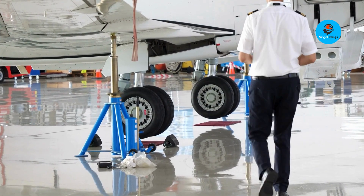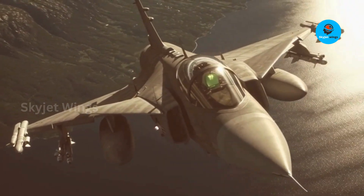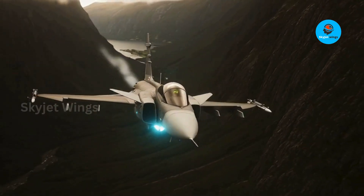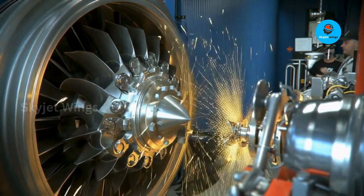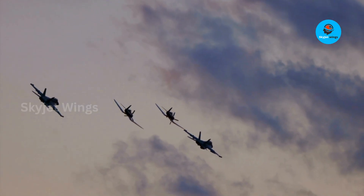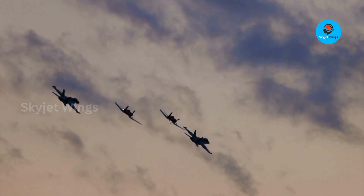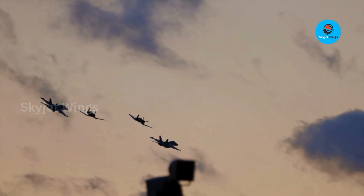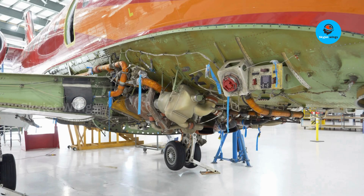This wasn't just an upgrade — this was a transformation, turning a proven American design into a tailor-made Scandinavian engine optimized for short runways, icy conditions, low costs, and rapid dispersal operations. The RM-12 isn't just the heart of the Gripen; it's a custom-built survival tool engineered for a style of warfare no other fighter truly replicates. In modern warfare, survival isn't just about stealth or speed — it's about staying airborne when your enemy is trying to wipe out every runway you've ever used. And this is where the RM-12 quietly becomes one of NATO's most underrated asymmetric advantages.